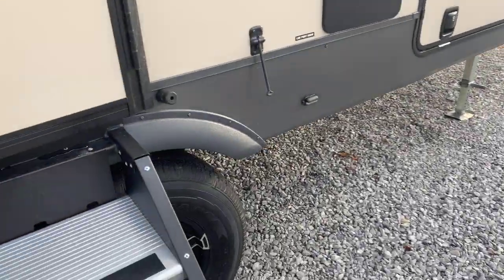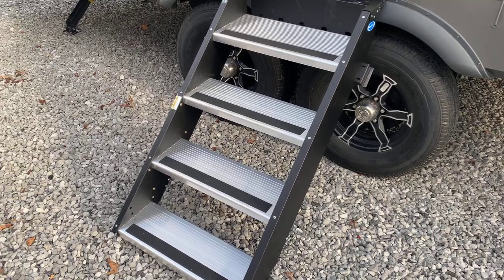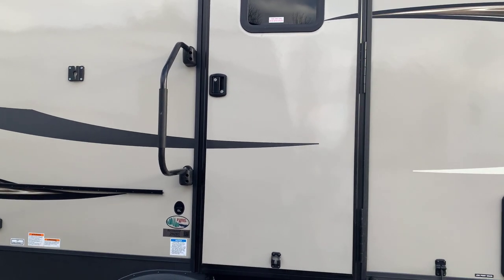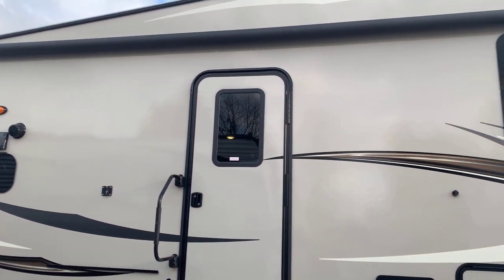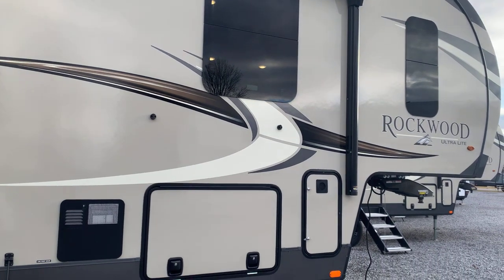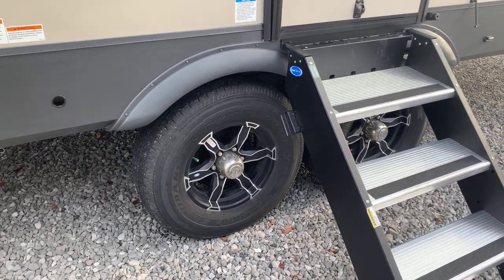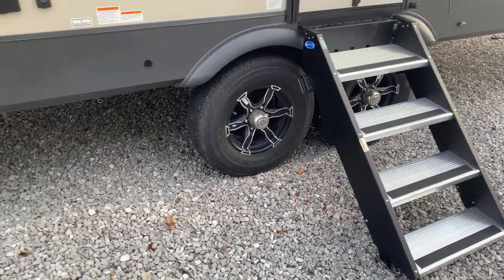A couple things I always point out on Rockwood entry doors: we have the MORryde step above steps — quad steps, even better than just the triple steps — a wide doorway, and the key-alike system, so all compartment doors and the entry door use the same key. No more keeping up with four different keys for every compartment. There's a big electric awning — as big as they could possibly fit. Frameless windows with dark tint look really sharp against the tan exterior. Six-gallon dual gas and electric water heater. For tires, Rockwood does three things that set them apart: Goodyear Endurance tires, Dexter axles, and a tire pressure monitoring system — all standard.